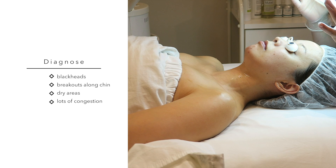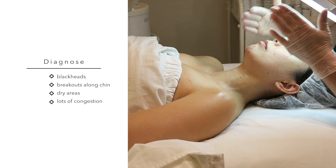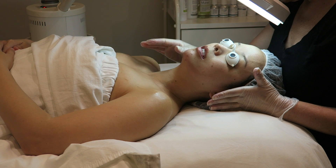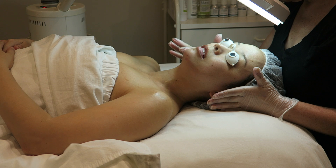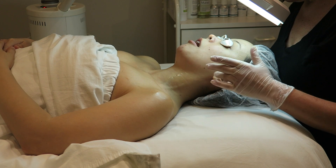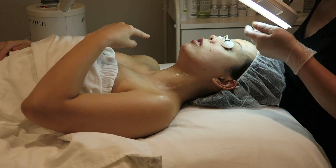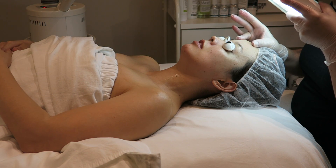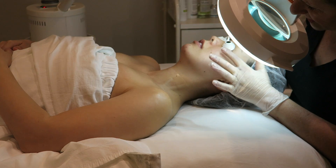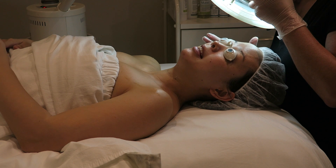She can see a lot of blackheads, especially around my chin. She asks if I remove the hair in that area with products, and I say no. I mention that it's hormonal because I always get breakouts once a month. She says the main concern is the congestion we need to take out, and asks if I'm okay with extractions. I confirm — that's exactly what I need.